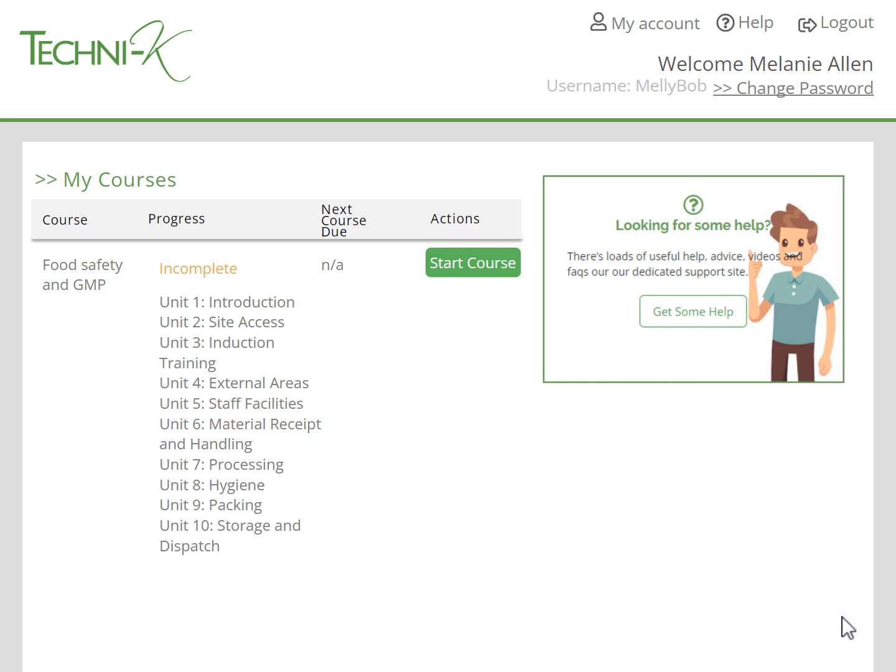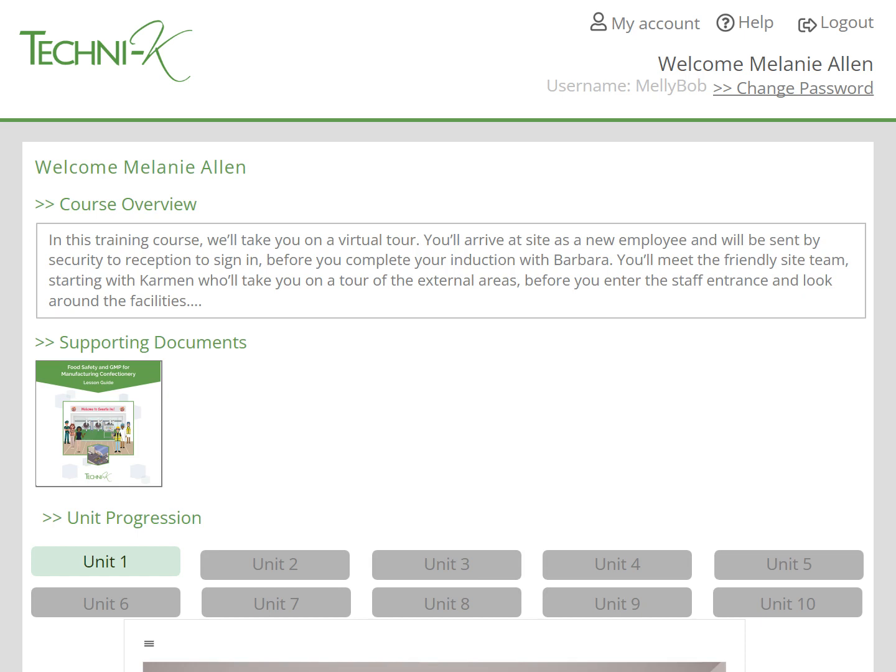To start the course, the learner just needs to press the Start Course button. Each course has a written introduction and a lesson guide. We recommend that you download and print out the lesson guide, so it can be kept in the training room or with the training laptop. Some learners like to read to learn, so having the lesson guide printed out will aid their learning. We also find that learners who don't have English as their first language benefit from being able to refer to the lesson guide.